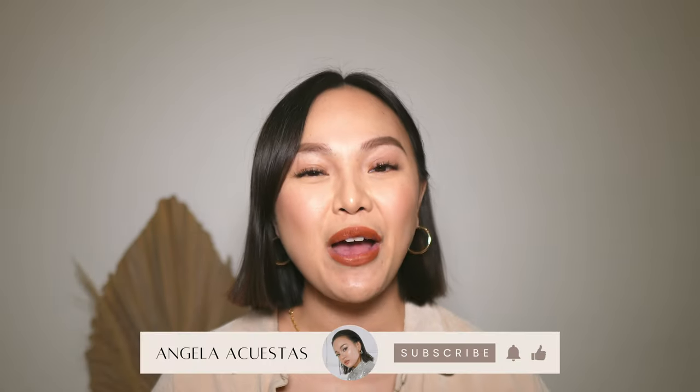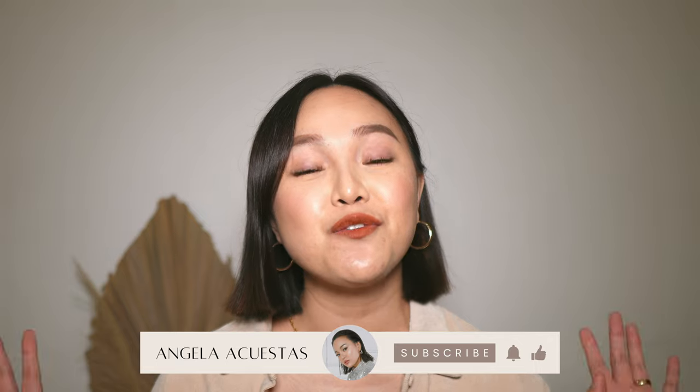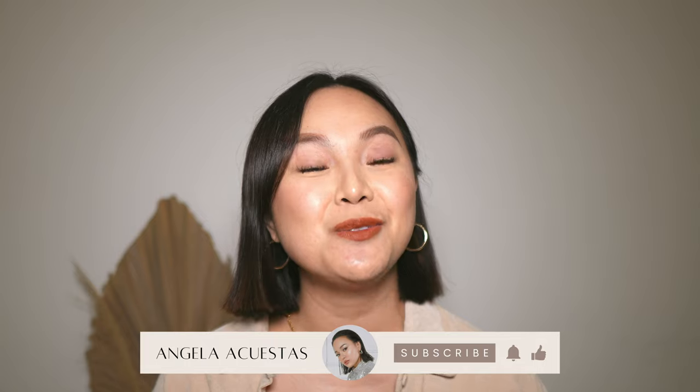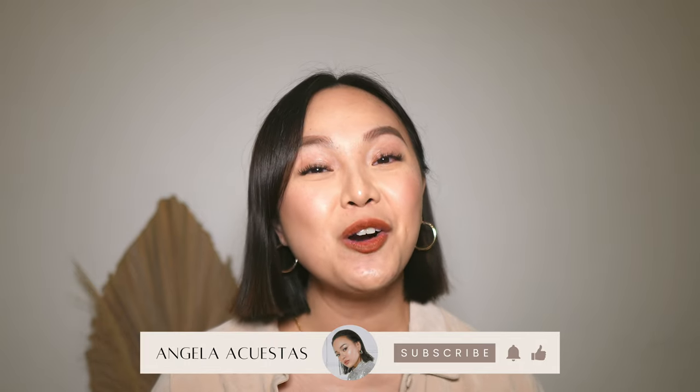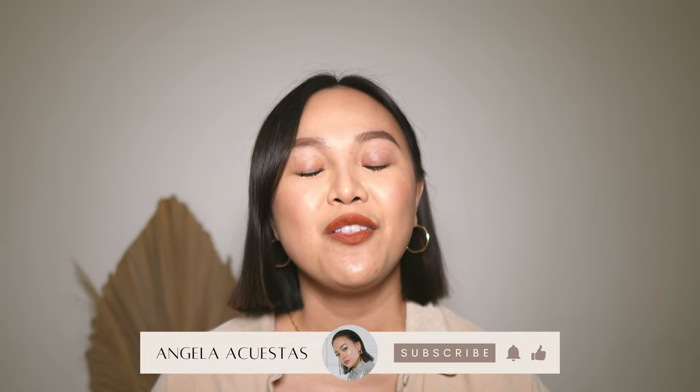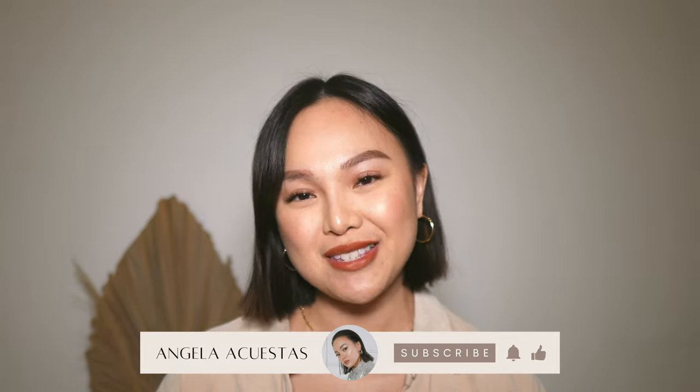If you're new here, hi, my name is Angela and I'm so happy that you're here. I post videos on fashion and luxury on my channel, so if you love those topics you will love it here. I hope you subscribe to my channel, and if you do, don't forget to turn on the bell notification so that you won't miss out on any of my new videos.